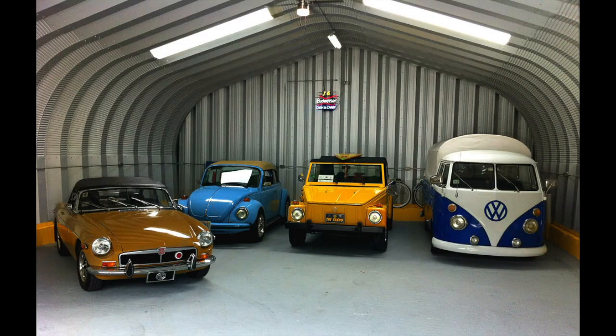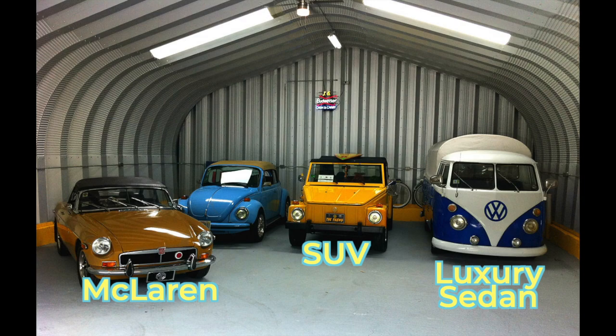It's a lot like a garage with a McLaren, an SUV, a luxury sedan, and maybe a tank in there too. Which one do you want to drive on a given day? Well, it depends on your use case — it depends on what you need at the moment.